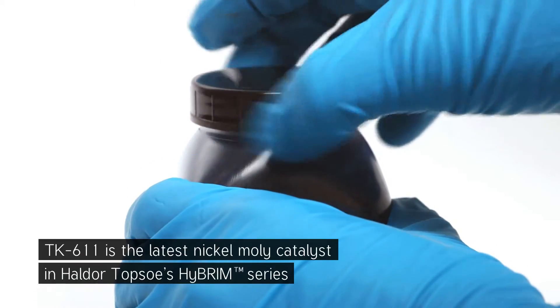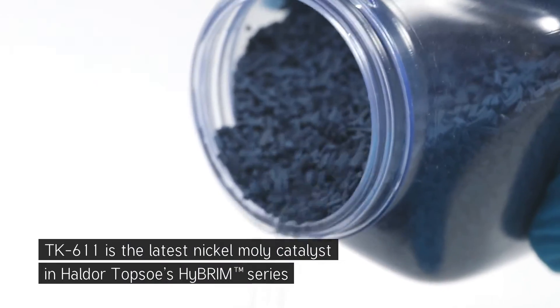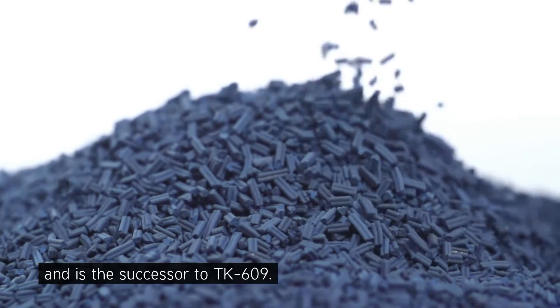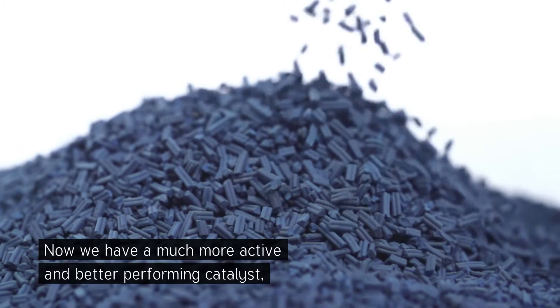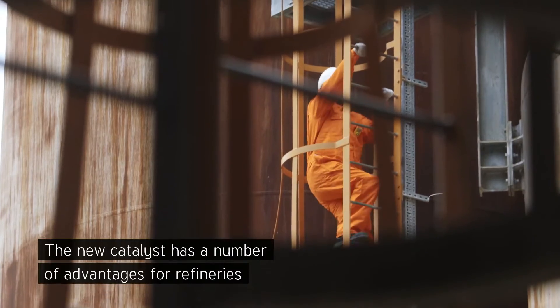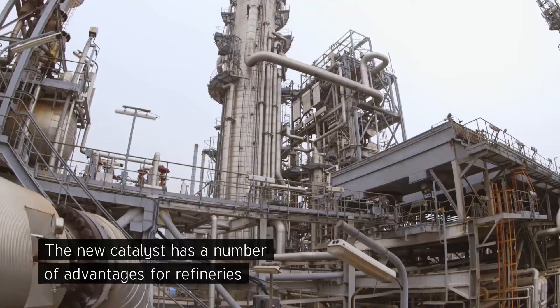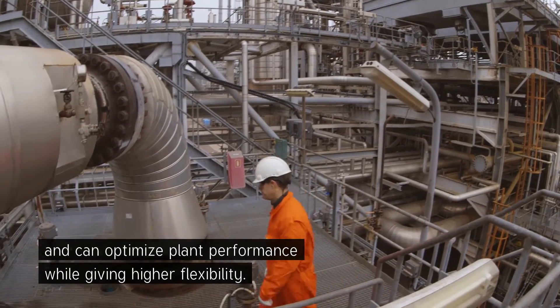TK-611 is the latest Nickel-Molly catalyst in Haldor Topsoe's Hybrim series and is the successor to the TK-609. Now we have a much more active, better performing catalyst. The new catalyst has a number of advantages for refineries and can optimize plant performance while giving higher flexibility.